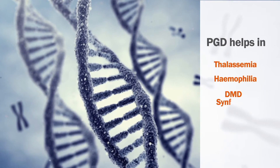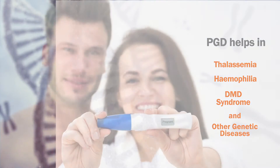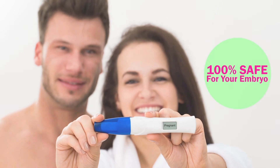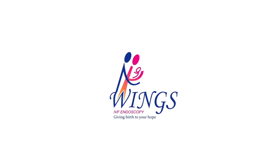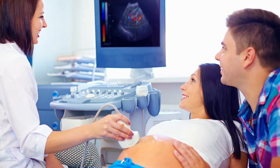PGD helps in cases like thalassemia, hemophilia, DMD syndrome, and other genetic diseases. The PGS and PGD techniques are completely safe for your embryo. At Wings, we have the best high-end techniques, instruments, and most importantly, doctors.